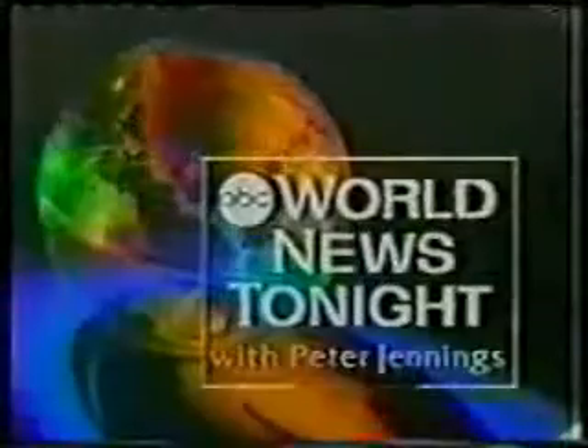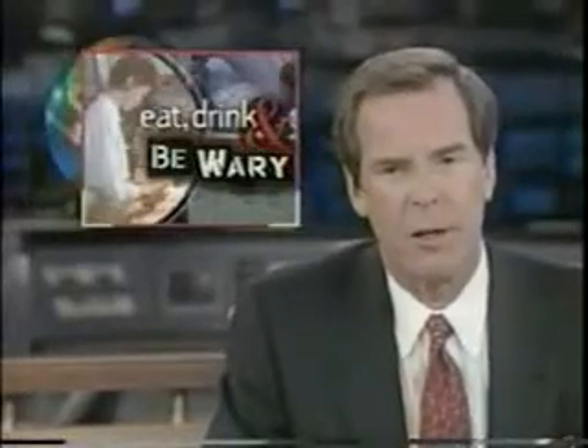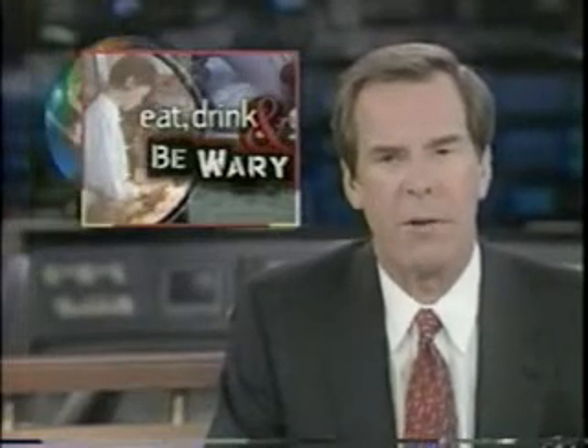What the ozone generator can do for food safety. From ABC, this is World News Tonight with Peter Channing. Ozone, under normal circumstances, is something most people associate with the ozone layer over the earth, which protects us from the sun's ultraviolet rays.